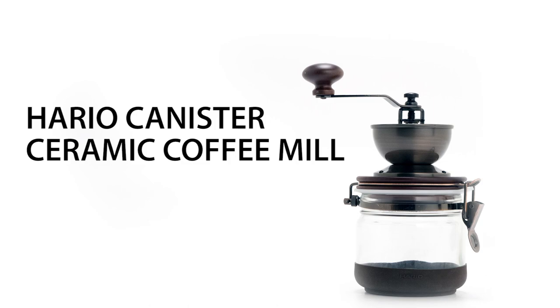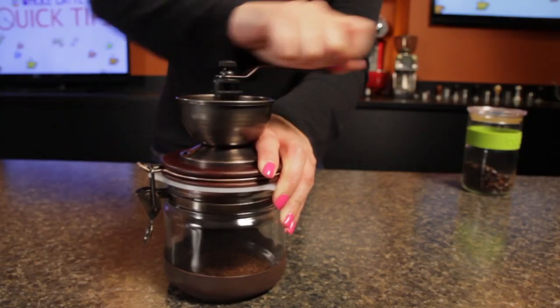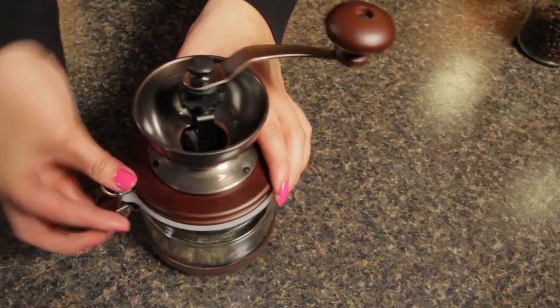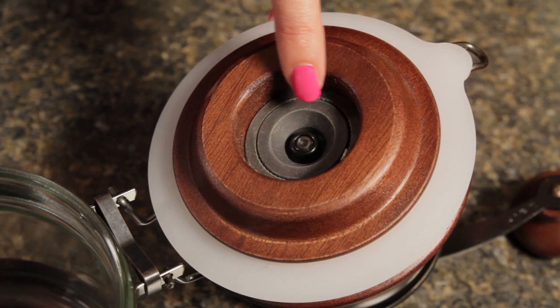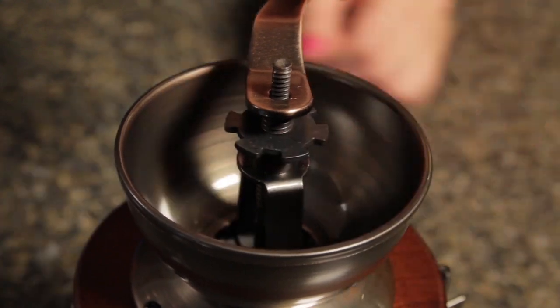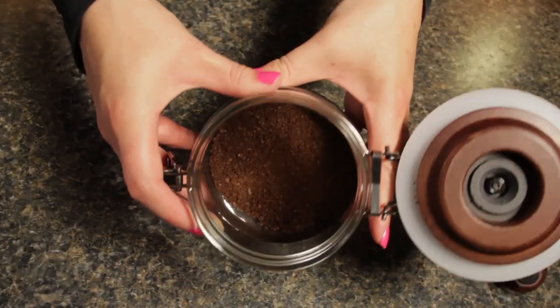First up, the Hario Canister Ceramic Coffee Mill. We always say fresh is best, and we're talking about coffee from fresh ground beans. This Hario Mill, with its rustic charm, will look great on your shelf at a vacation cabin. But don't let its charm fool you — despite its appearance, the Hario Mill is a very capable piece of technology. Precision ceramic burrs are adjustable for prep methods ranging from drip to espresso. I really like the rubber grip on the base that prevents slipping and the latch that seals it like a mason jar.